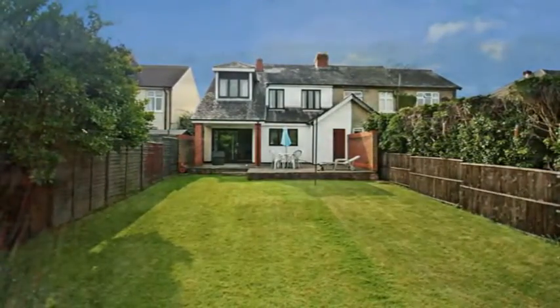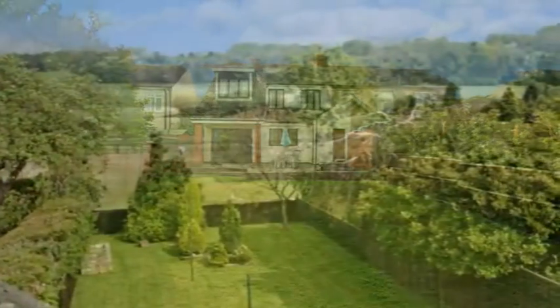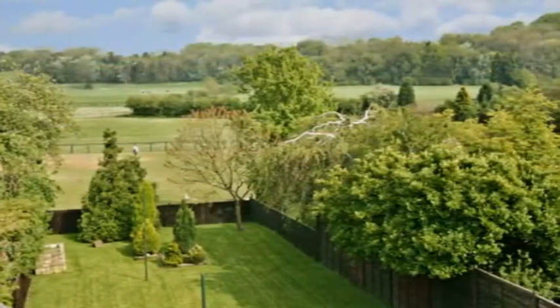It leads down to a large lawn, which backs onto open fields and features stunning views across the countryside.